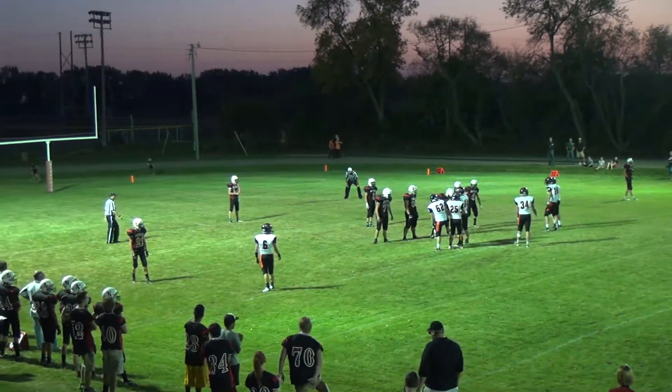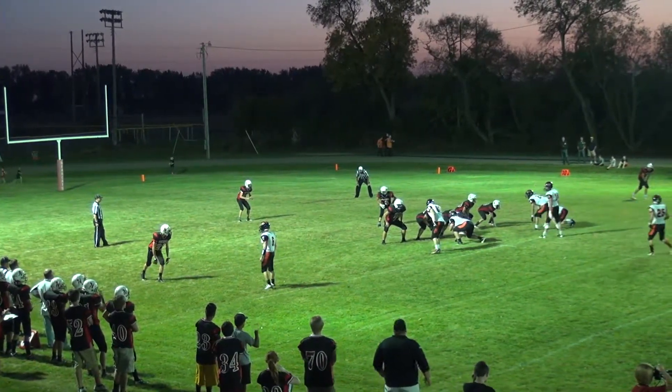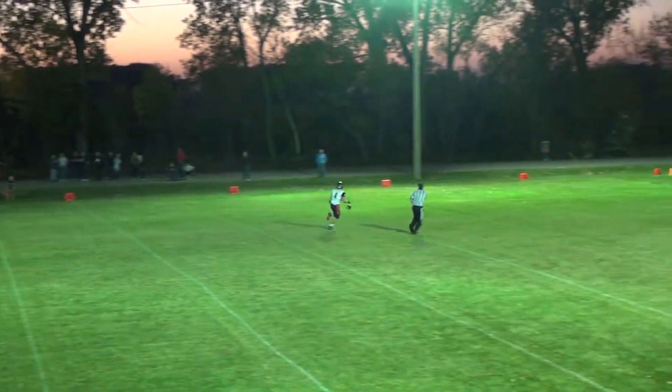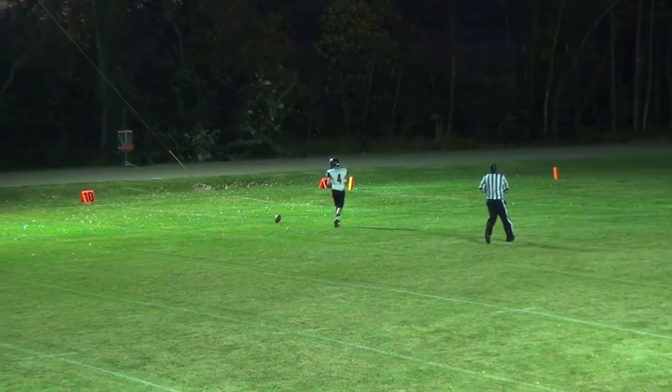Komoroski back to punt for the Bearcats. Riley Clem will be back to receive. Dylan Stevenson will be the up man. Komoroski gets a nice kick away and that's going to back Clem up. Legacy can't quite get there — that's a heck of a punt right there.